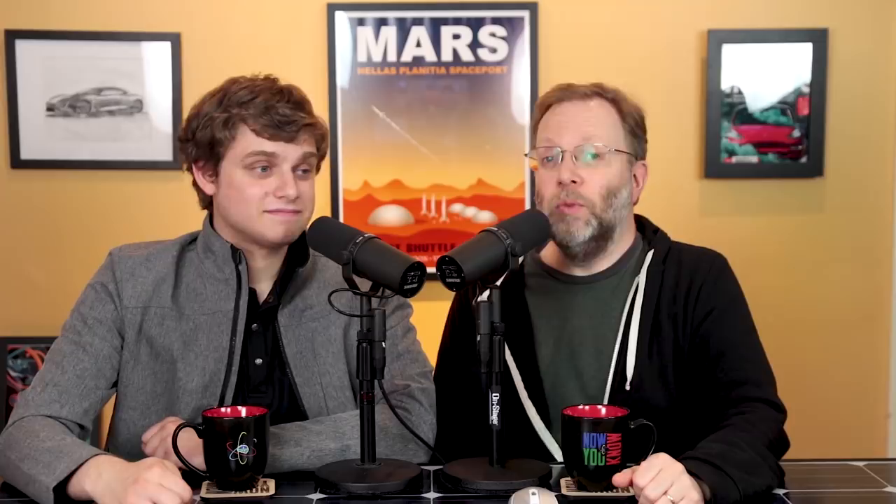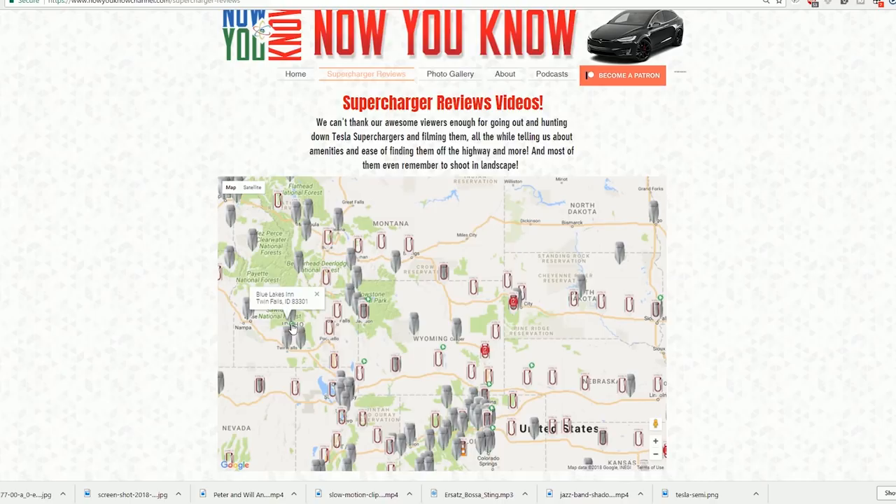Every week people around the world upload video reviews of superchargers they visit to our website. Shout out to Nick, our awesome programmer who figured all that out. We need more destination charger reviews, so go do more of those because we're lacking in that department.